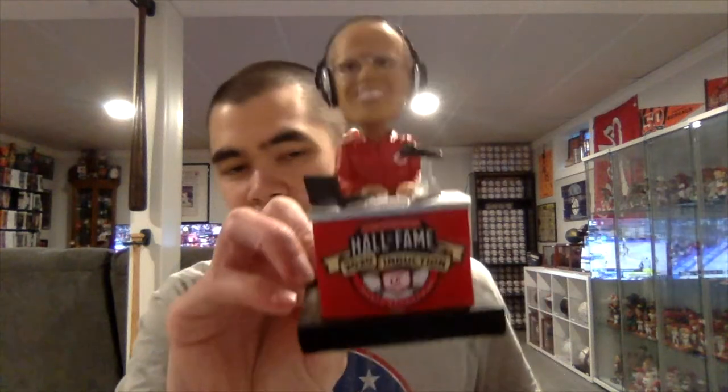Let me get the bobblehead out of the plastic and show everybody what the 2020 Reds Hall of Fame Member Exclusive Marty Breneman bobblehead looks like — and this one looks really, really good. Here is the bobblehead. You can see the Reds Hall of Fame 2020 induction ceremony logo on the desk, Marty with his headphones, a computer, and a microphone, and you actually see him sitting in a chair.